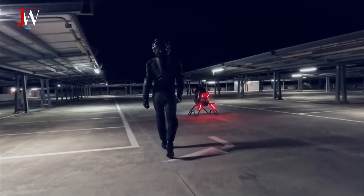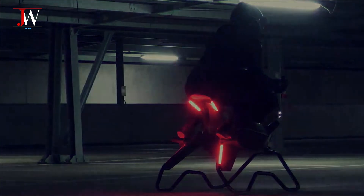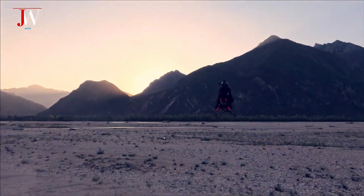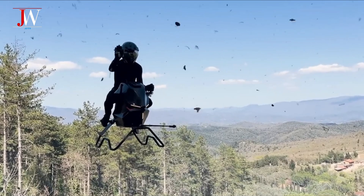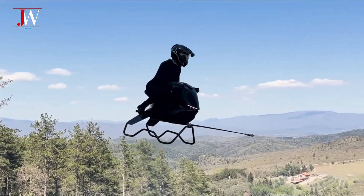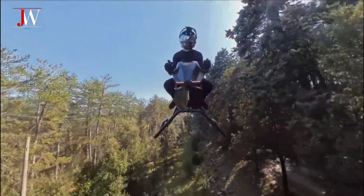Have you ever imagined that a motorcycle could fly? This is the Volanort airbike, the latest creation from Polish engineer Tomasz Patten, also known for the Jetsun 1. But this time he's come up with something completely different — more extreme, more daring. A huge leap forward in the world of personal flight.